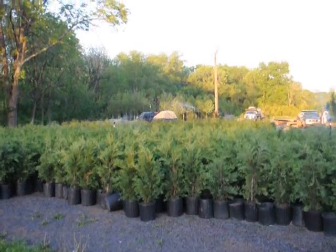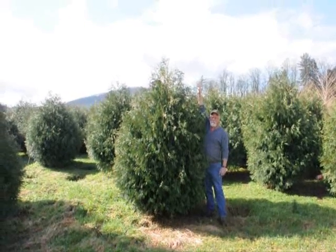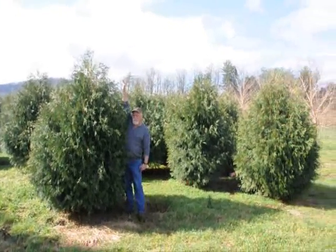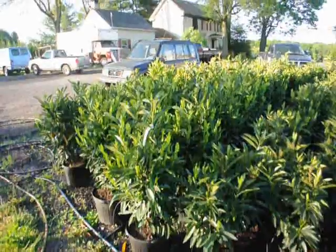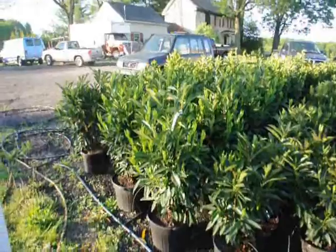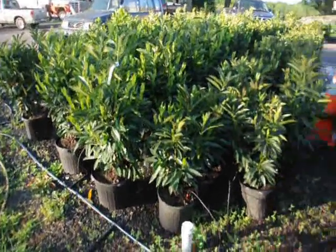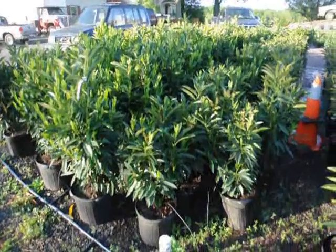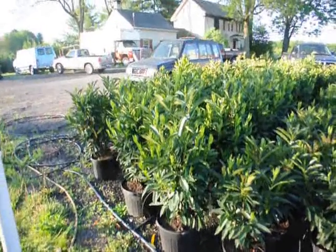These are our skip laurels. We have two sizes: a larger size that's about 32 inches in a 7-gallon pot, and a smaller size in a 5-gallon pot. The smaller sizes are $35 and the larger sizes are $55 for the calendar year 2010.